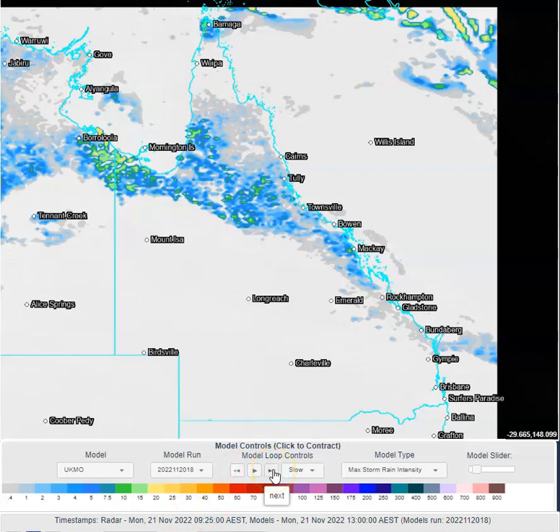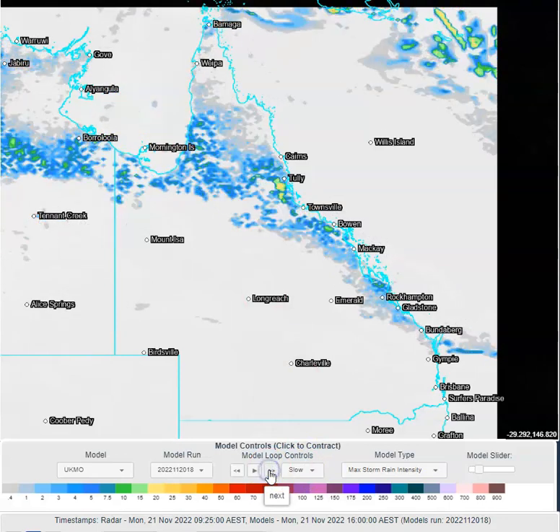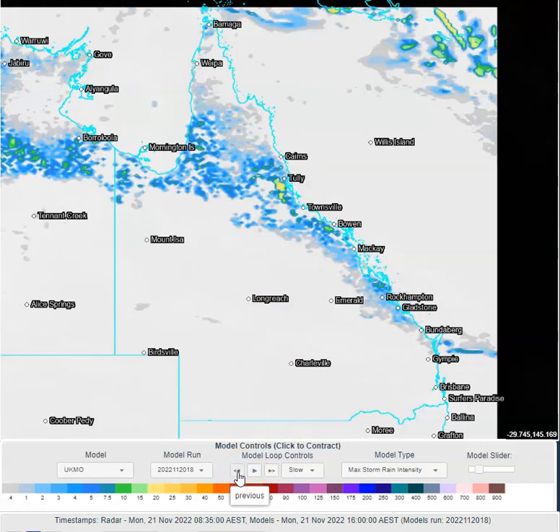Through the day today we're expecting to see isolated showers and thunderstorms across central Queensland, becoming a little bit more scattered as we push up towards north Queensland. There's also a chance of some redevelopment of isolated convection through the Gulf Country. You can see the progression at 3pm, 4pm, 5pm, 6pm — some moderate to heavy falls with these showers and thunderstorms, because they are going to be slow moving, particularly as we move up into north Queensland.